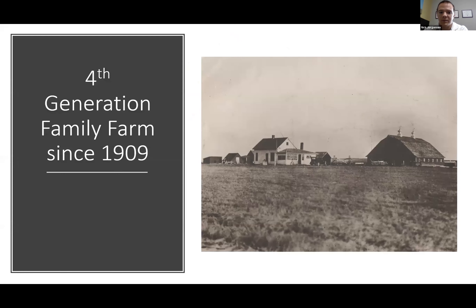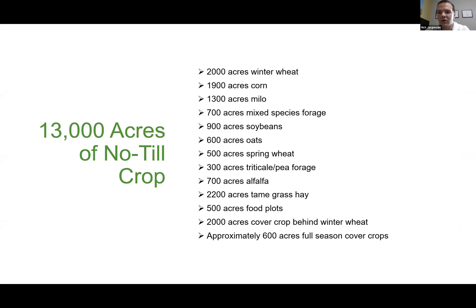Jorgerson Land and Cattle — the Jorgerson family — has been farming and ranching in Northern Tripp County, South Dakota since 1909. We farm about 13,000 acres here, with a very diverse crop rotation. We're South Central South Dakota, west of the Missouri River — not a corn-bean scenario out here. We've been no-till since 1991, which was the year I was born, meaning I've never known anything but a no-till and diverse crop rotation scenario.